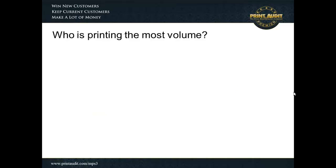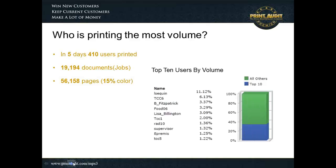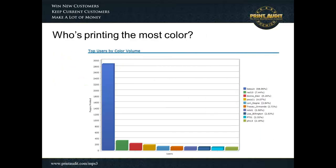In the particular case I want to outline, we did a small assessment on a medical industry vertical. In a five-day period, we found that 410 users had printed some pretty dynamic documents — about 56,000 pages across 19,000 documents, resulting in about a 15% color ratio, which is pretty significant. Not only did we do this as a 30,000-foot view, we also identified the top 10 users and abusers. The first thing we saw was one user printing nearly 11% of this 56,000-page volume. Not only was this end user printing such a significant amount, we also discovered that this one user was responsible for 68% of the color usage.